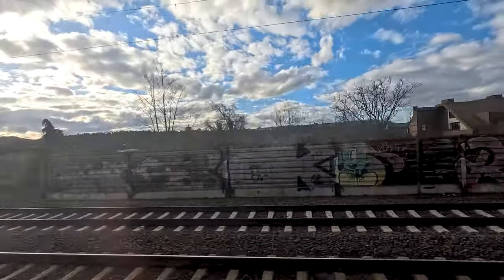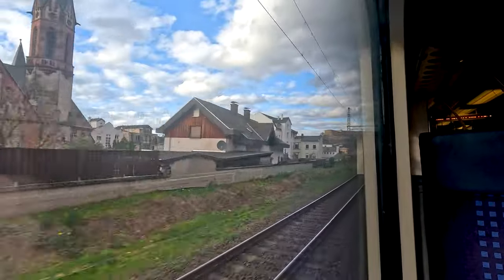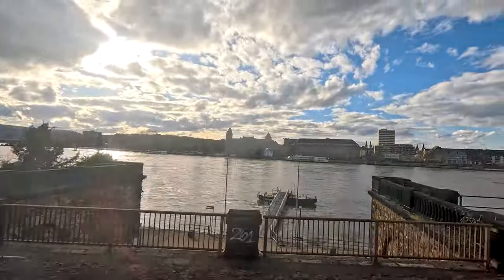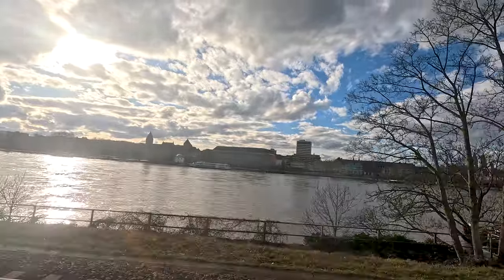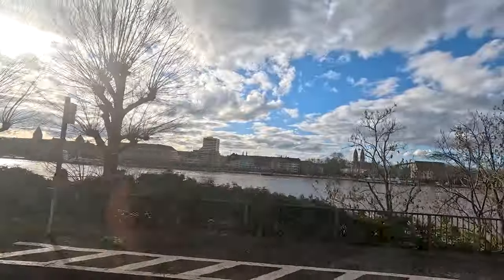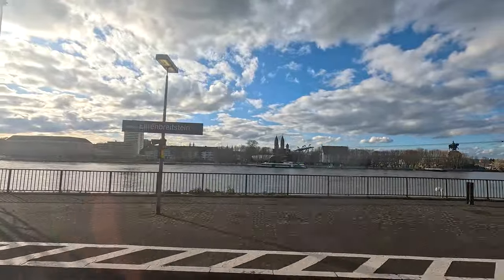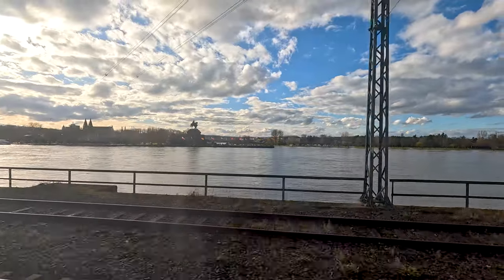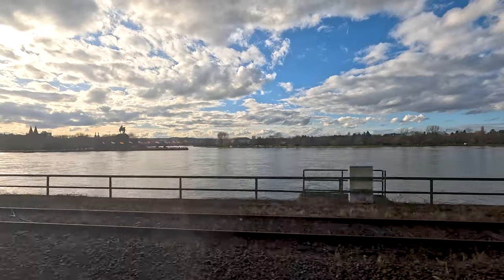Most trains use the other side as they have to go to the main station of Koblenz. Here in the background you just saw Castle Ehrenbreitstein, which also gives its name to this part of Koblenz and to the station we are approaching now. From here you could take a ferry to the city center of Koblenz or a cable car. Here we can see the so-called Deutsche Eck — the German Corner — where the river Mosel flows into the river Rhine.